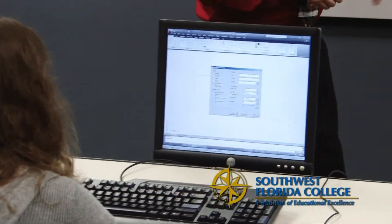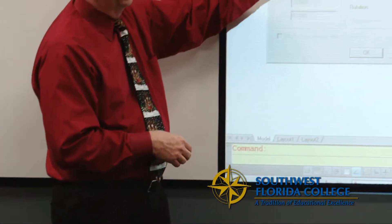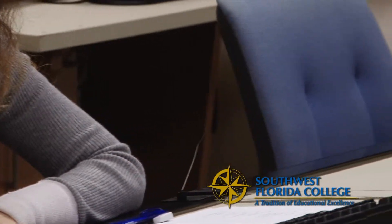We also have the CAD program, which leads to qualifications and experience using different types of drafting programs, both two-dimensional and three-dimensional drafting. Mechanical drafting involves the design and drafting of mechanical parts for manufacturing tools for interchangeable parts. We have students that are involved in the shipbuilding industry in the CAD department.